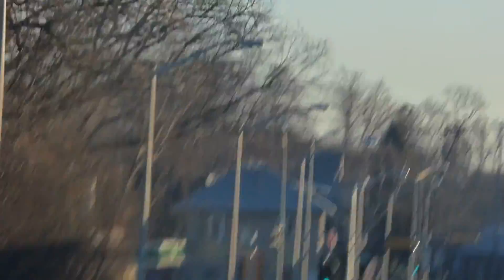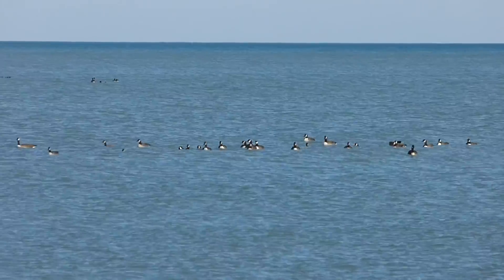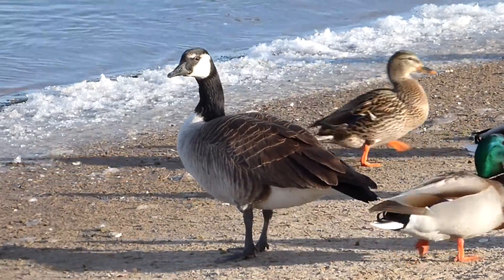We just saw some Canada geese flying over. Let's see if I can get a shot. Although I didn't get that shot, we did see Canada geese at almost every other location we went to.